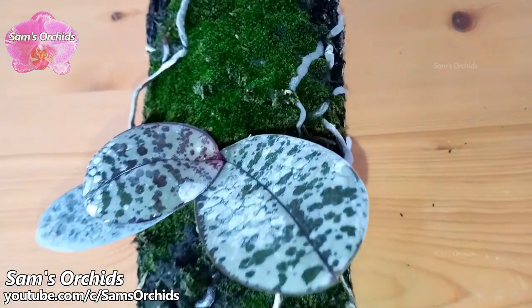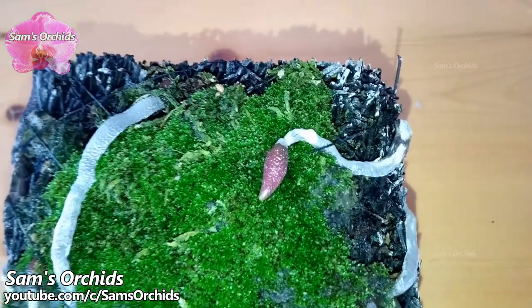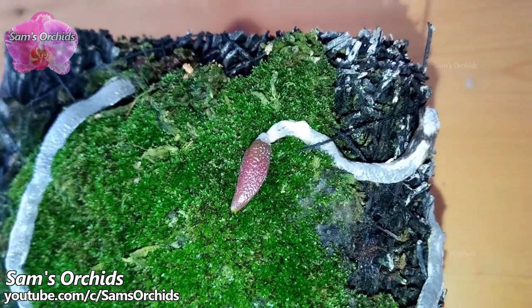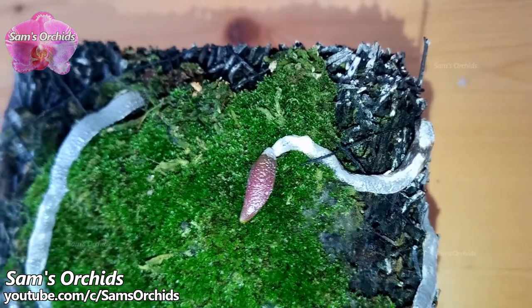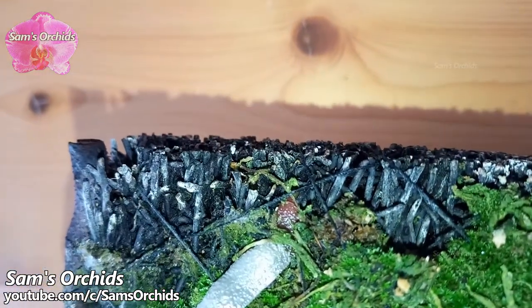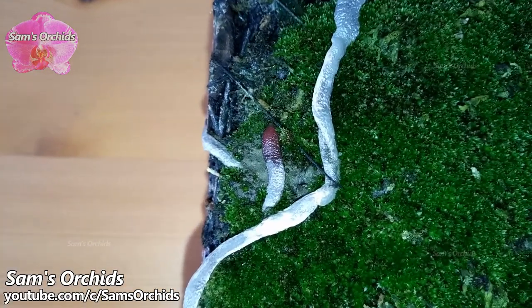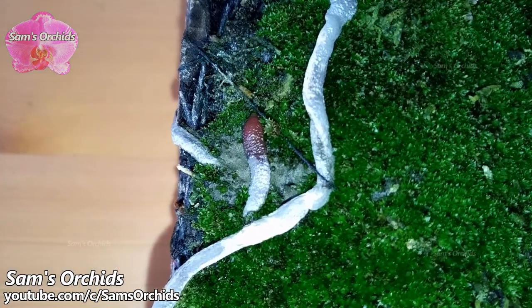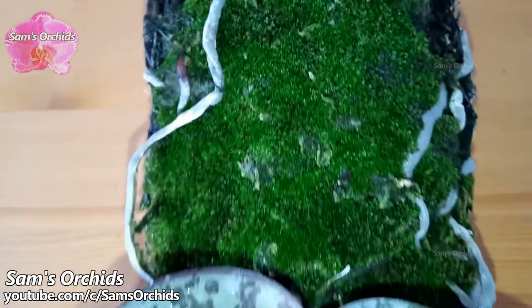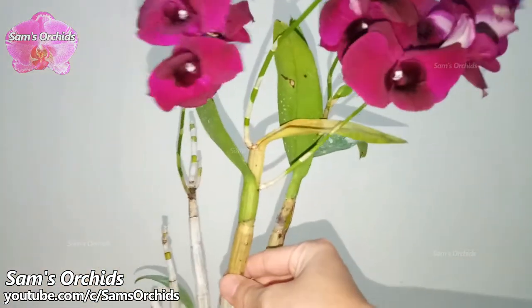Today we are going to see the damages of bird attacks on orchids. Some birds like to attack growing orchid root tips because the root caps look like worms to them. The orchid roots in my balcony are sound and fine; however, many growers have had bad experiences of bird attacks on their orchid roots. Does the root tip look like a worm to you too? Some birds also like to perch on orchids' new growth.